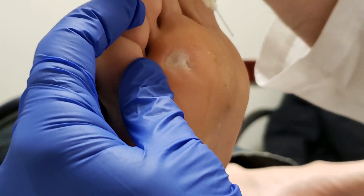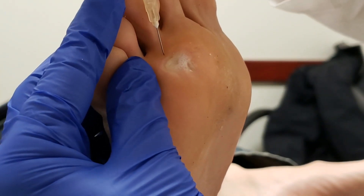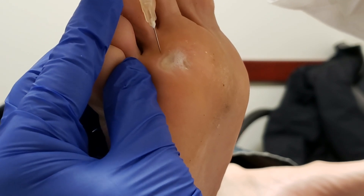You're going to feel a little poke. This isn't going to be fun, but it'll be quick. One, two, three — poke. Sorry.